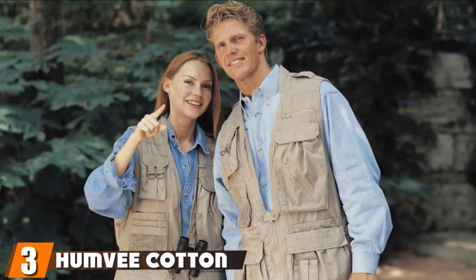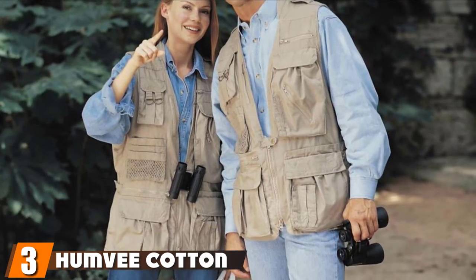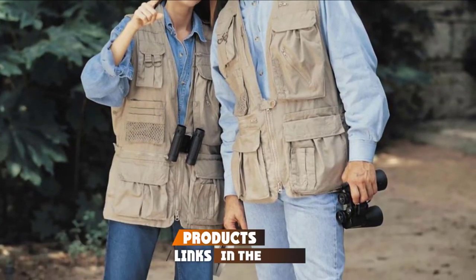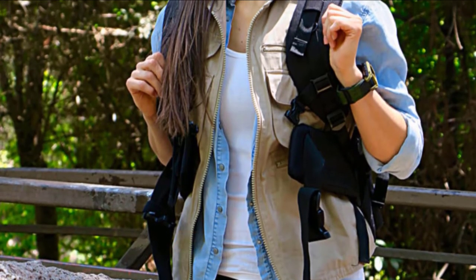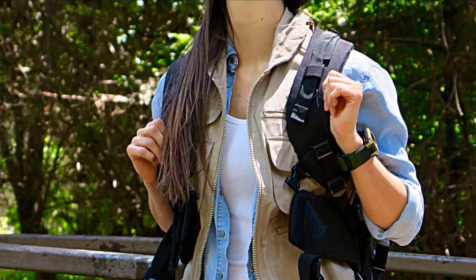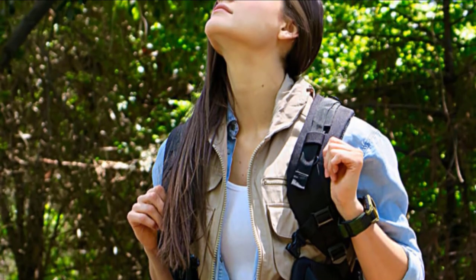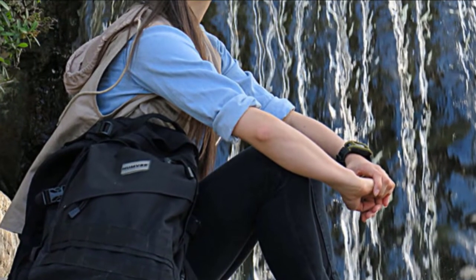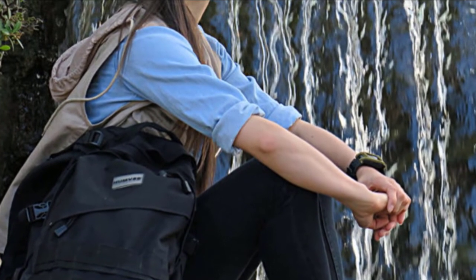The number 3 position is held by the Humvee Con Safari Vest with Extra Pockets. If you are the kind of person that likes having ammo and other equipment close by as you go into the bush, then this vest is definitely for you. It comes with several sizable pockets to keep your hunting stuff organized. The Humvee Con Safari Vest is a versatile jacket ideal for a picnic, camping, and hiking in addition to hunting — it is the jack-of-all-trades.